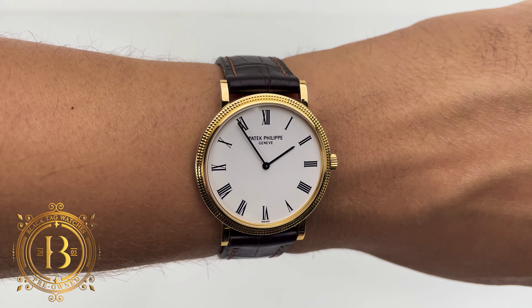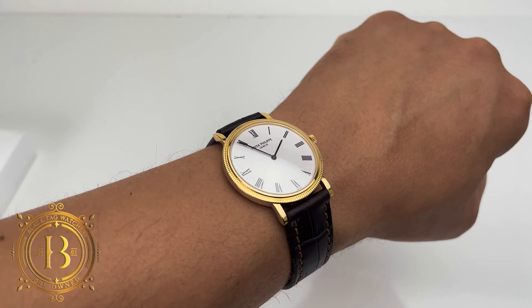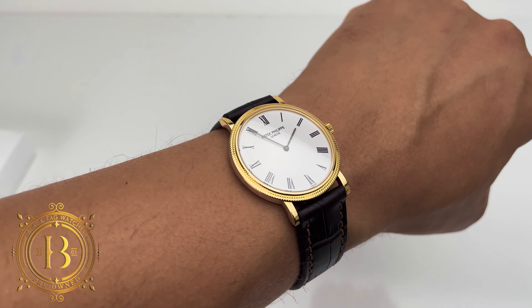If you are a Dave Bautista or Dwayne Johnson, this just might be a bit small for you. But for an average wrist size, this timepiece would look great.